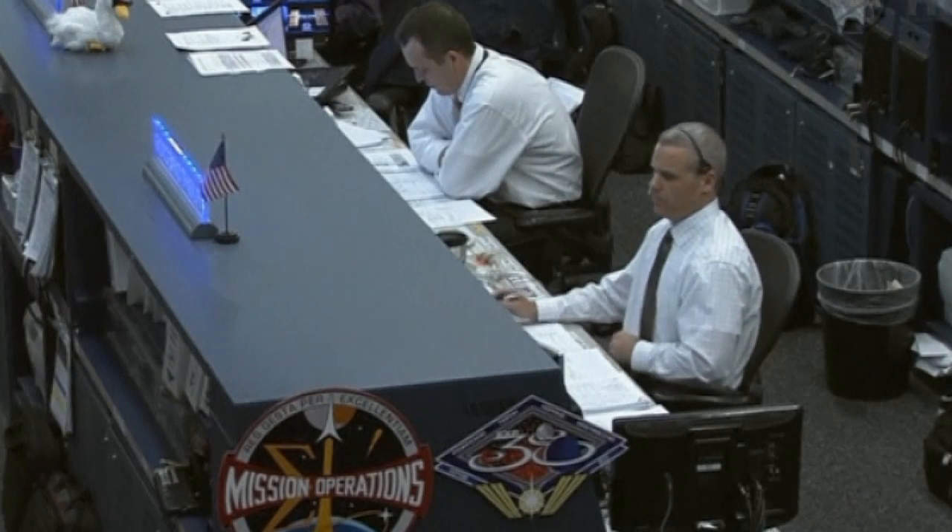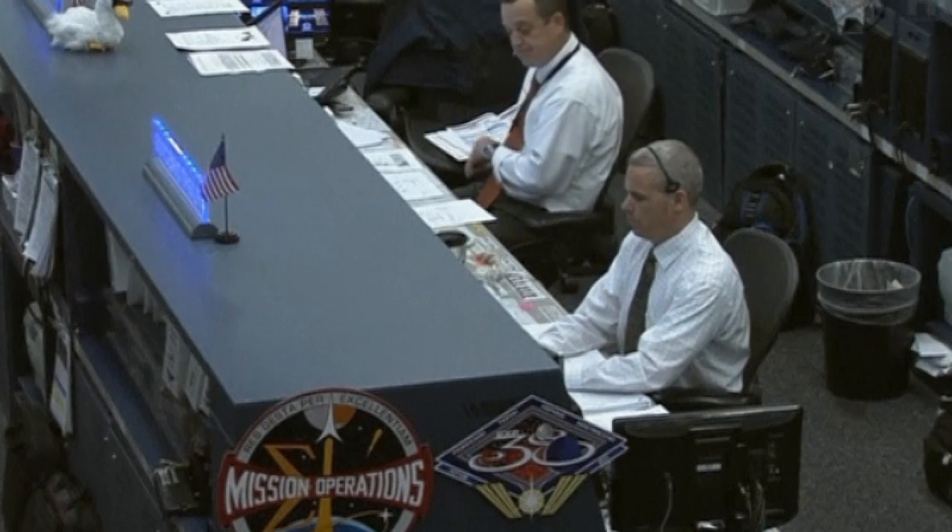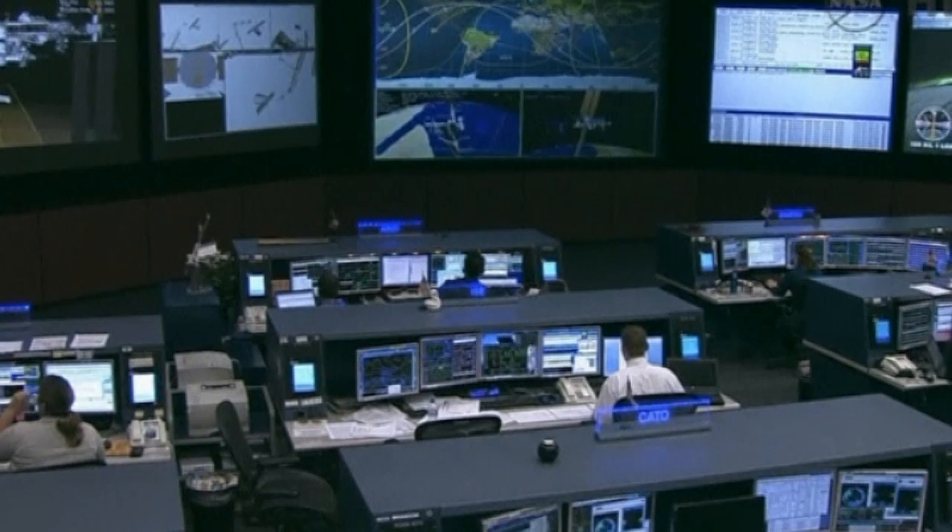NASA says the capsule officially berthed with the space station nearly two hours after a robotic arm reached out. It will stay docked to the outpost for about 45 days.